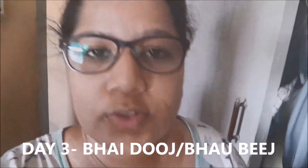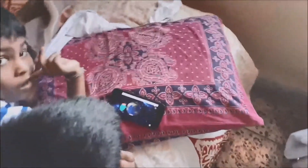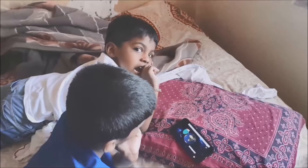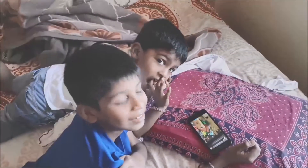Good morning everyone! So today also I would be vlogging because my nephews are here. Let's go say hi to them - as usual, today's kids with their phones. Say hi, happy Diwali to my vlog!